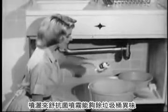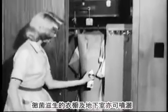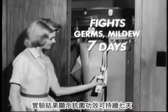Spray Lysol in the garbage can to control odor. Pet areas. Spray Lysol in closets, basements, wherever there is destructive mold and mildew. In laboratory tests, Lysol action lasted seven days.